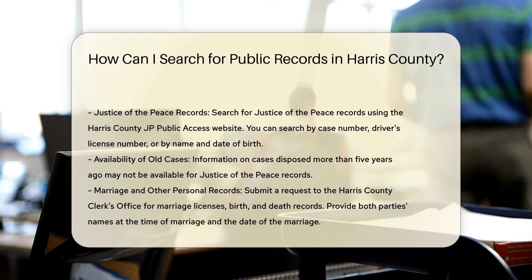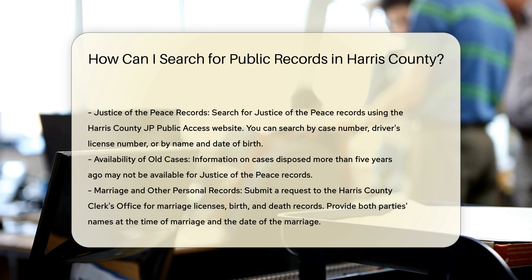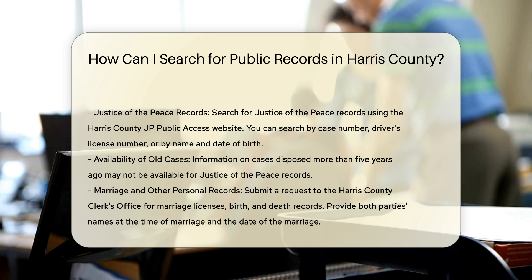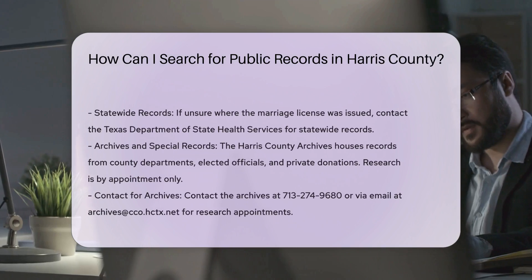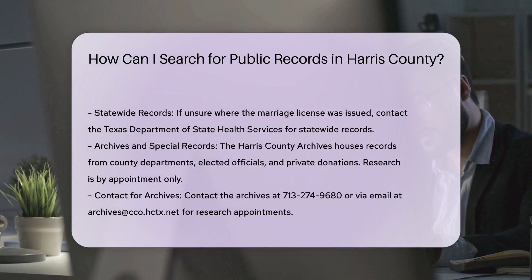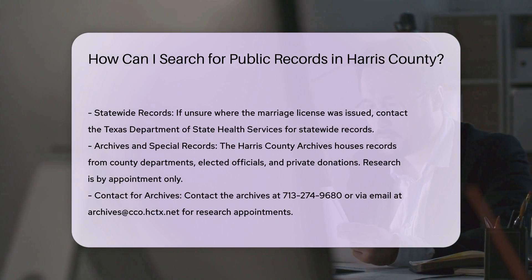To search for records from the Justice of the Peace Courts, you can use the Harris County JP Public Access website. You can search by case number, driver's license number, or by name and date of birth. Note that information on cases disposed more than five years ago may not be available.